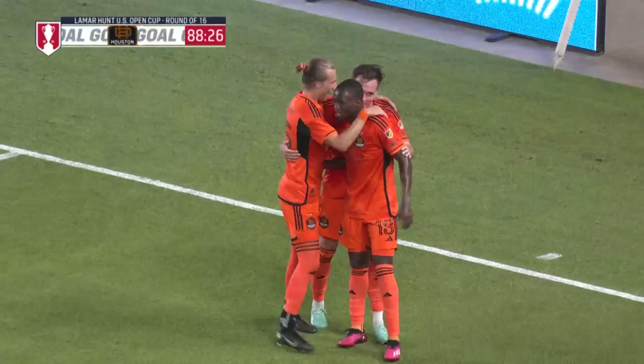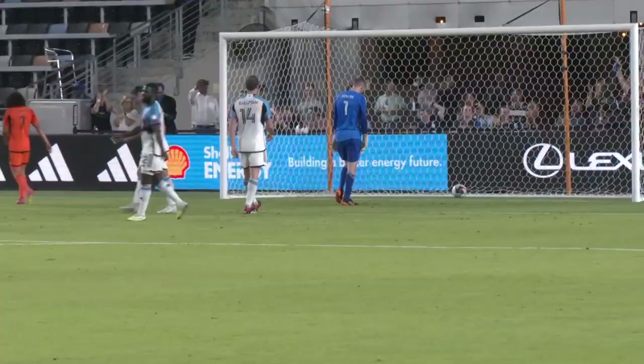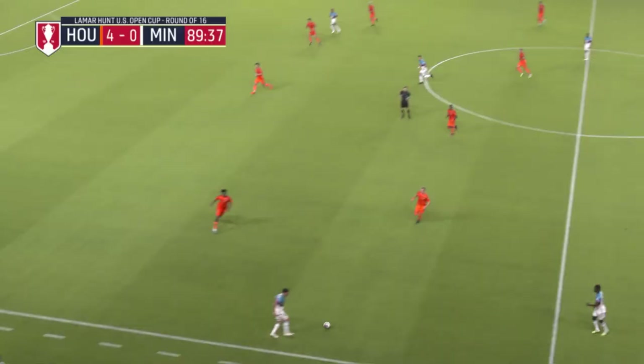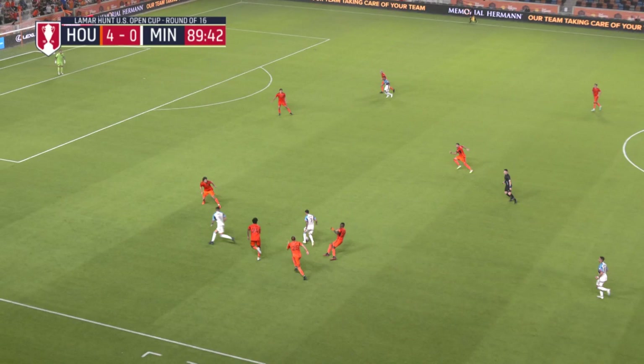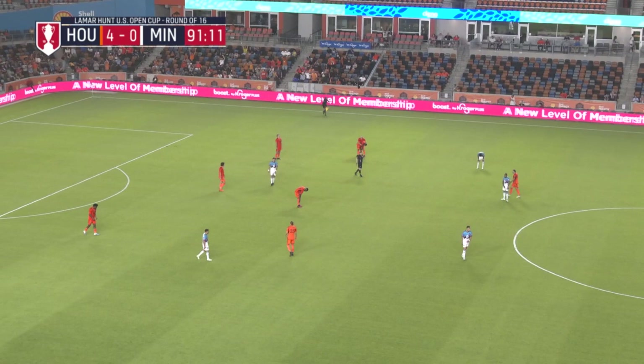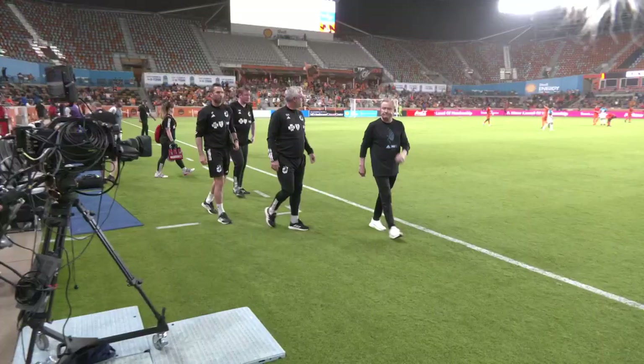It's a breakout evening for Houston Dynamo — they're into the quarterfinal with a four-nil lead. Really recognizing when those dangerous runs are initiated, finding Corey Baird, who decisively and calmly tucks it away. There's so much that goes into it — the aspect of how players are feeling, the fatigue. And there is the full-time whistle. Houston hit four for the first time under Ben Olsen. Corey Baird gets a hat trick and they've knocked Minnesota United out of the Open Cup.